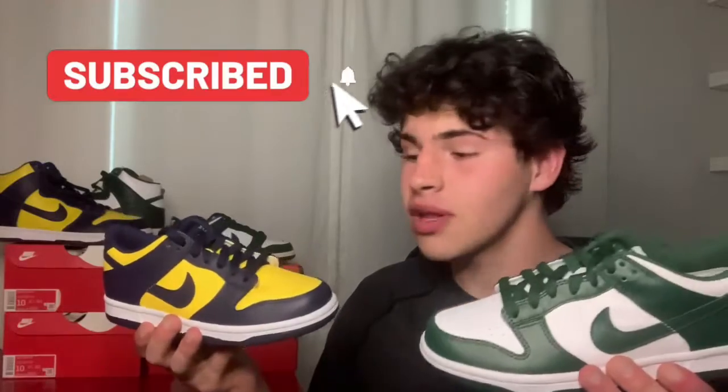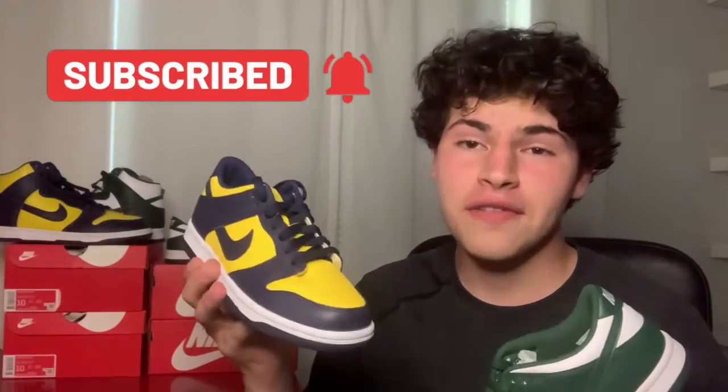What's good YouTube, it's Anthony back at it with another video. Today we got the Michigan Dunk Low and the Spartan Dunk Low — Nike Dunks. This is a crazy shoe; I was lucky enough to hit both for retail. In this video we're going over the shoe itself, sizing, material, and a smart and profitable investment that'll be at the end, so stay tuned.